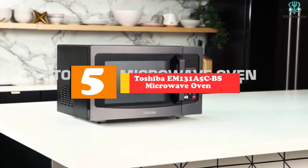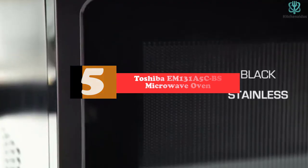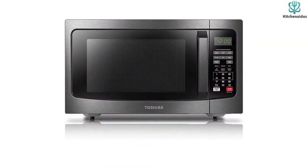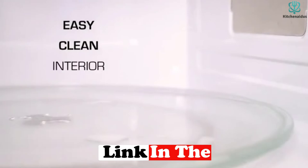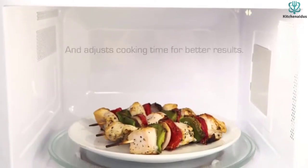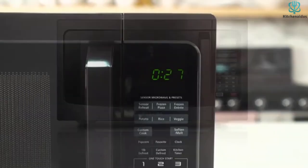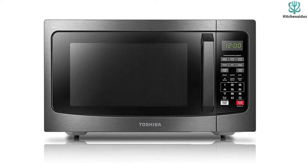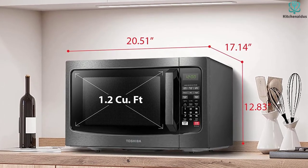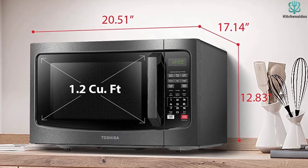Starting at number 5, we have the Toshiba EM-131A5CBS Microwave Oven. The Toshiba EM-131A5CBS Microwave Toaster Oven Combo is a user-friendly option with smart pre-programmed sensors for an optimum cooking experience. It detects the texture of the food from the start of the cooking process until the end and determines the appropriate temperature and time. Thanks to the on/off sound button, you can either mute this model for quiet operation or unmute it for sound indications. The digital display is large and easy to read and regulate, and unlike the press button design on most products, this combo unit comes with an easy-to-grip door handle. The interior light stays on when the unit is in operation and also when the door is opened.